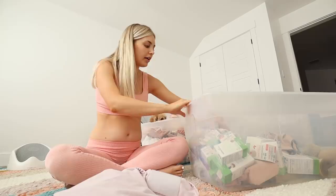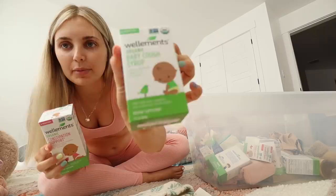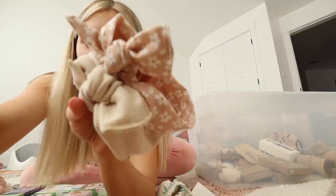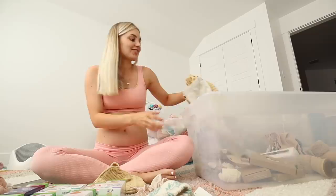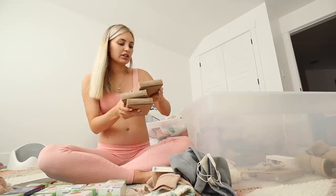I have two bins of used stuff and one bin of new stuff. I have all these Wellements things — these are for if your baby gets sick: cough syrup, Vitamin D drops, gripe water. Those were super nice to have when Cove was a baby. I got baby girl a couple new bows from Bloom Head Wraps, which is one of my favorite bow companies. It still feels weird to say 'baby girl' honestly, because I was so sure it was a boy.